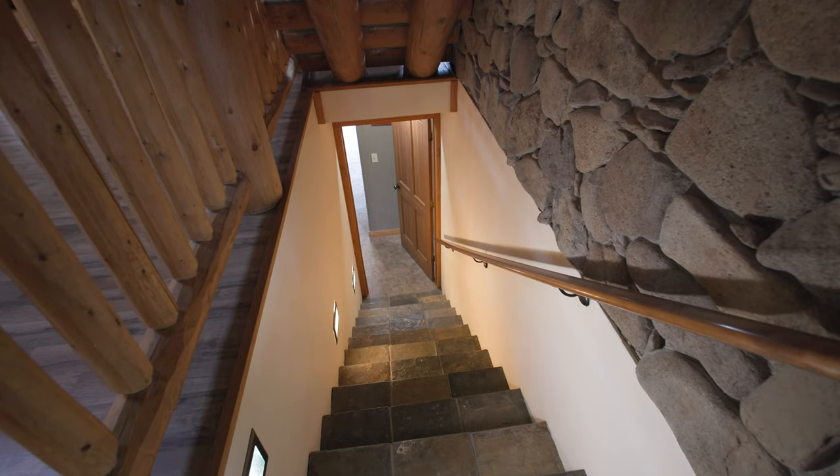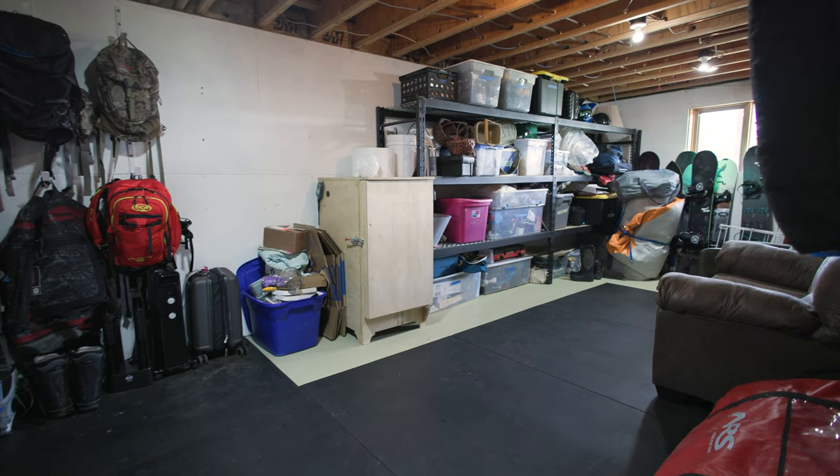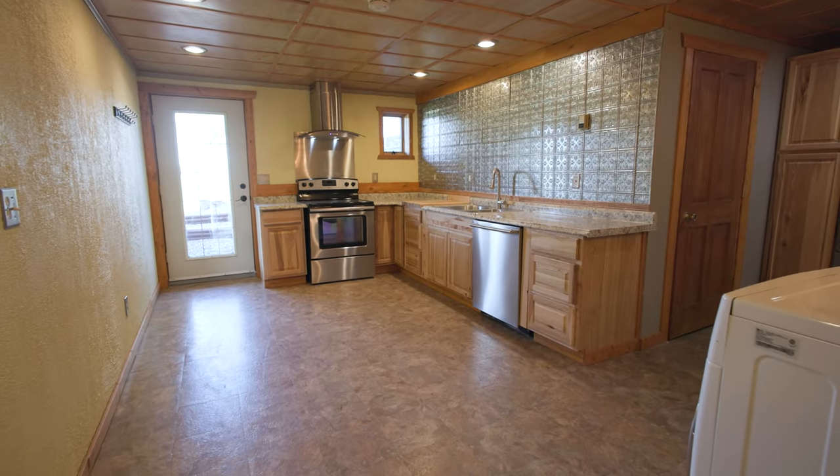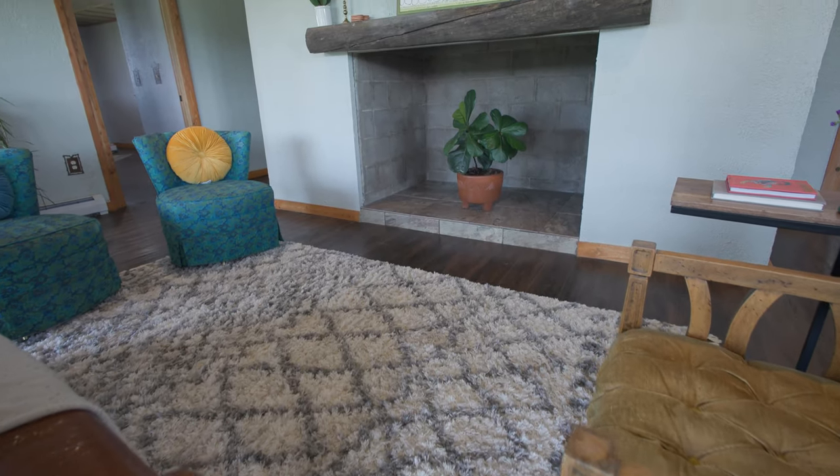As we go downstairs, the walkout basement opens up a world of possibilities. With its separate entry, multiple bonus rooms, and its own kitchen and bath, it has the flexibility and privacy desired for extended family or guests.